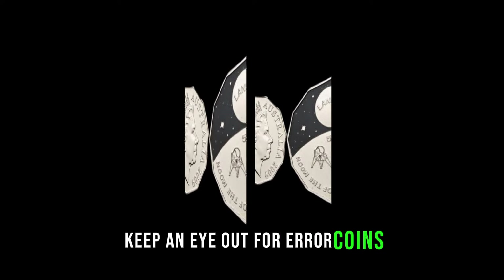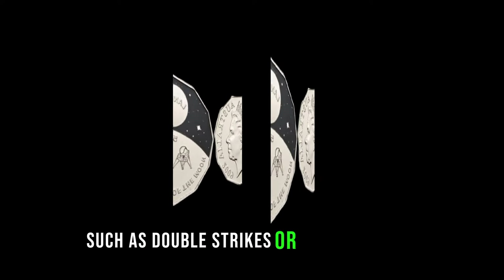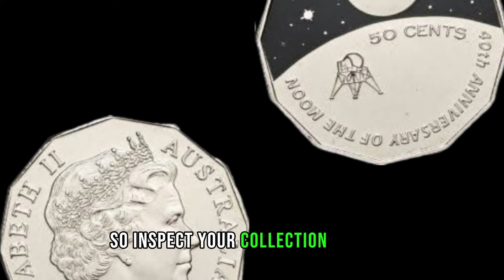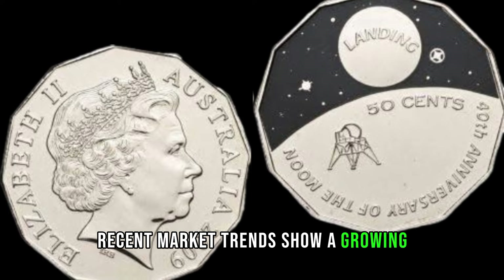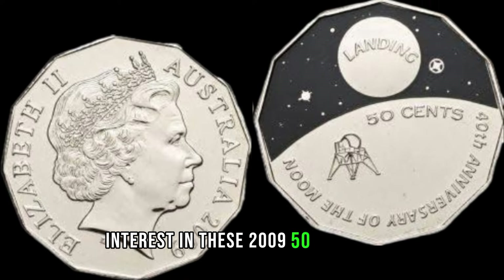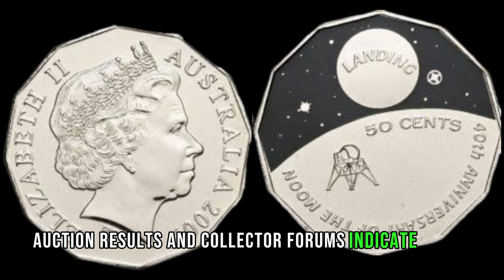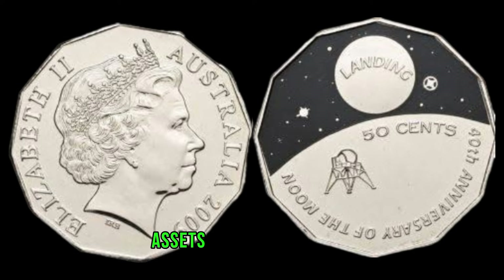Keep an eye out for error coins. Mistakes in the minting process, such as double strikes or misalignments, can significantly increase the coin's value. So inspect your collection closely. Recent market trends show a growing interest in these 2009 50-cent coins. Auction results and collector forums indicate prices well above face value, turning them into valuable assets for lucky owners.